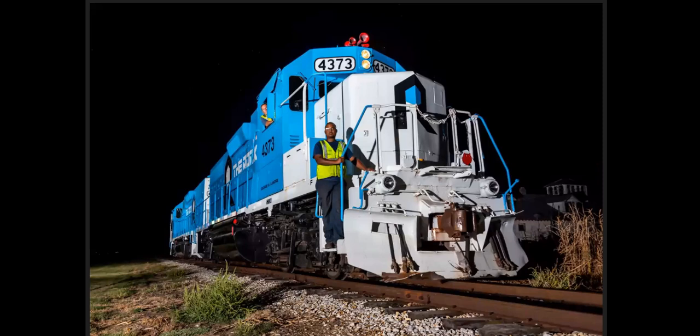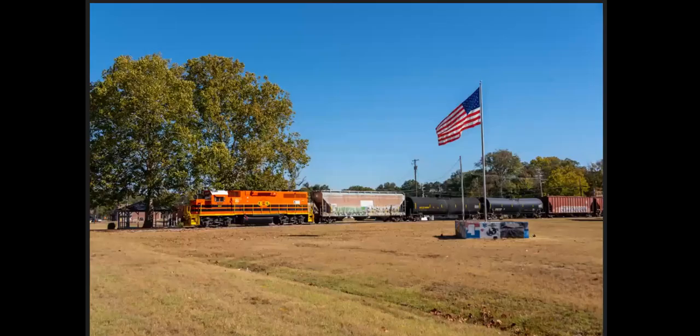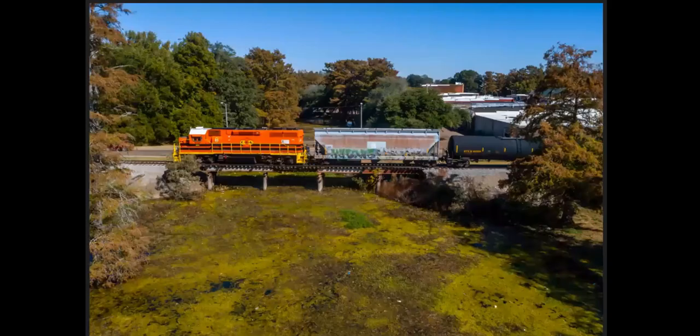We paid these guys 50 bucks a piece to stay late and pose the engines for us. This is the Columbus and Greenville Railroad, now part of Genesee & Wyoming — we got a chase of this really cool little railroad with a lot of blue bridges. This is between Greenville and Greenwood, Mississippi — lots and lots of bridges, not far from the Delta.